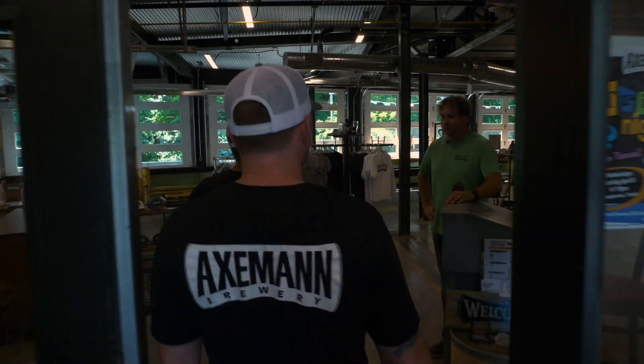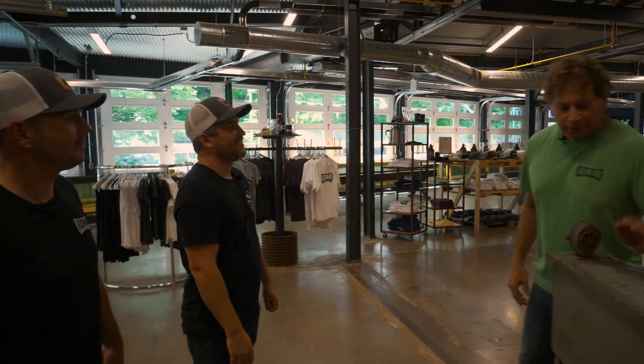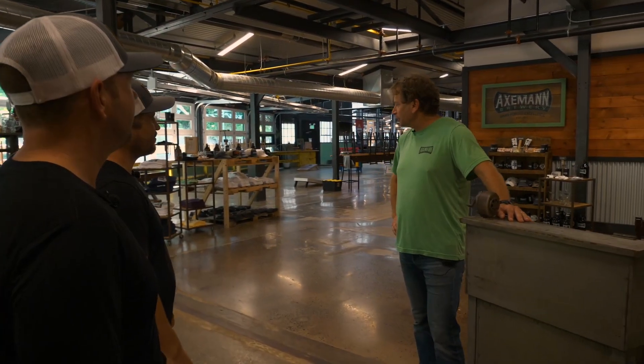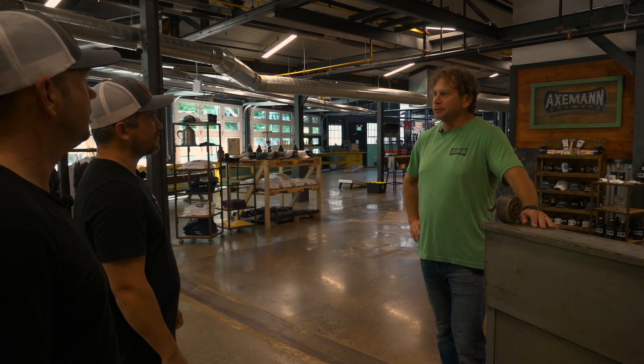Hey Rod, welcome to Axeman. Thanks for having us. Sure — a little bit about the history of this place and how we repurposed a lot of this building to keep the theme of the old facility. Yeah, the CRL Bolton and Titan Metal.